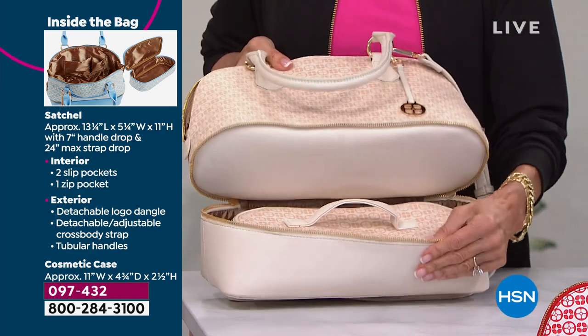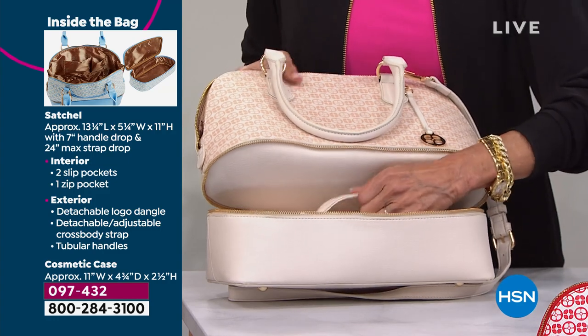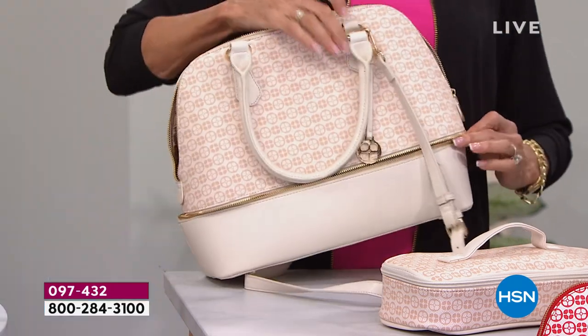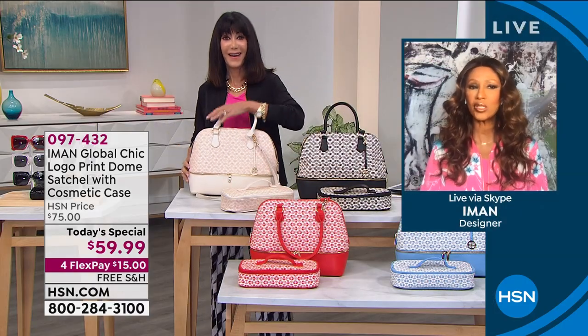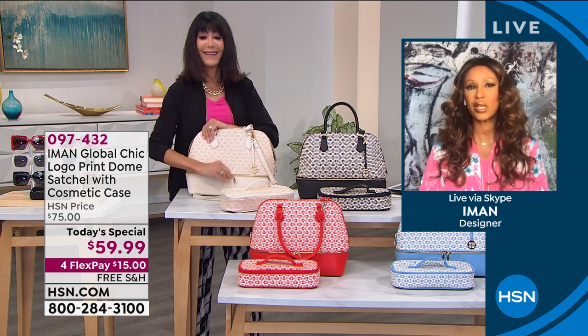This is such an amazing bag. And the fact that we are shipping it for free — I was all about that. You're going to get it home for barely $15. These two pieces — the cosmetic case and the dome satchel — for no shipping and handling. So it's the perfect, perfect time to get this.